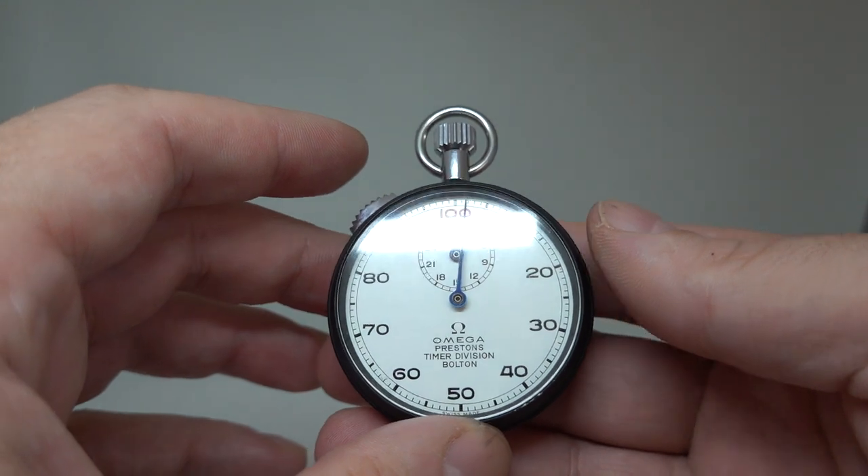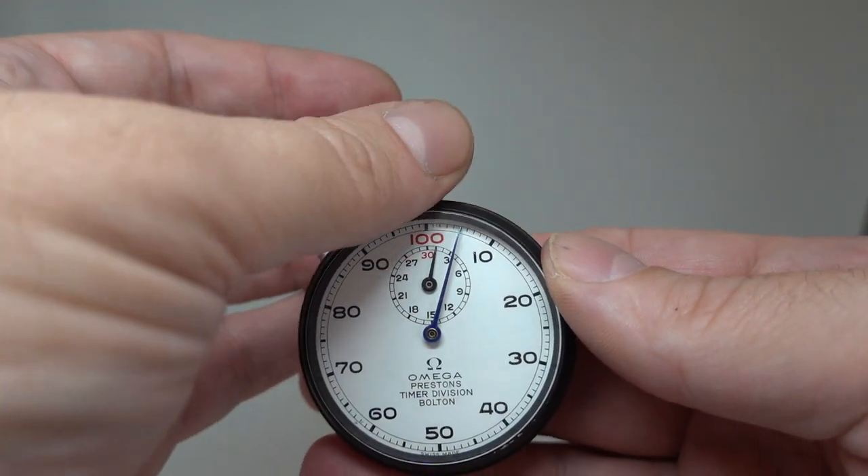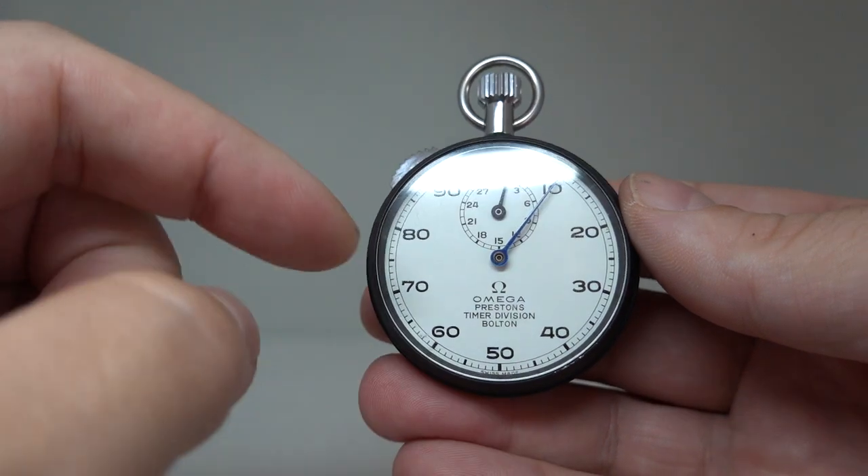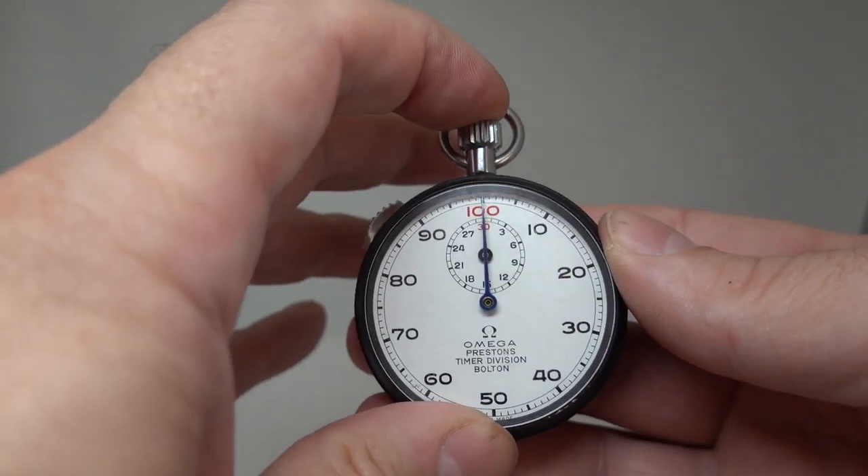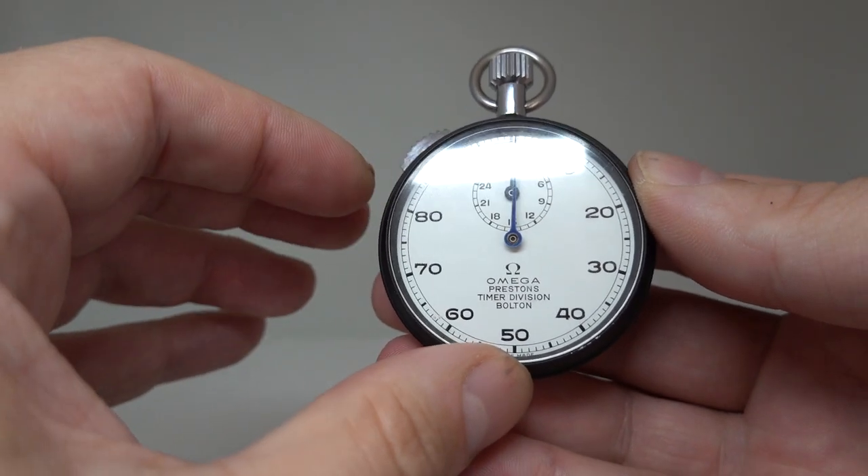To operate it, it's manual wind so you just turn the crown at the top to wind it up. That stops it, that resets it, that starts it.